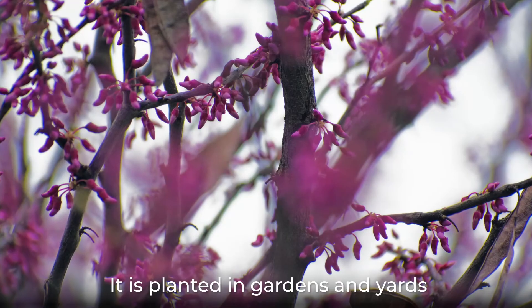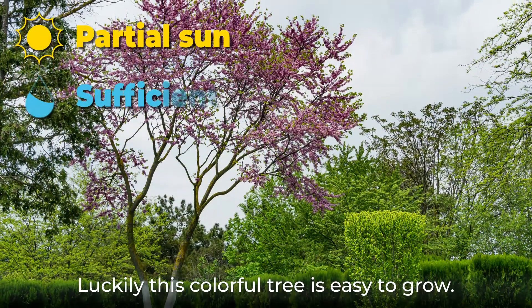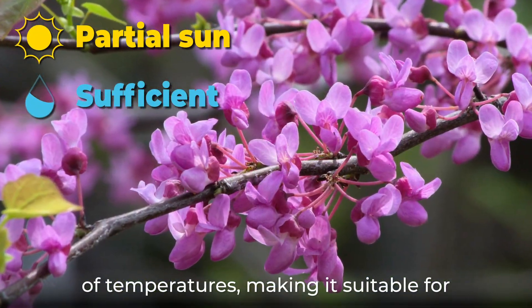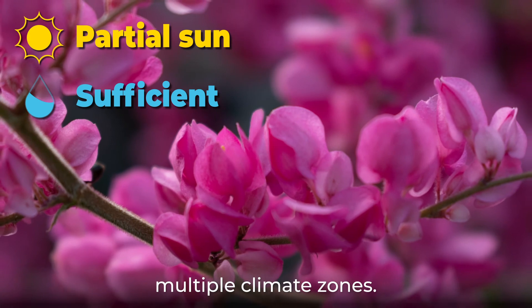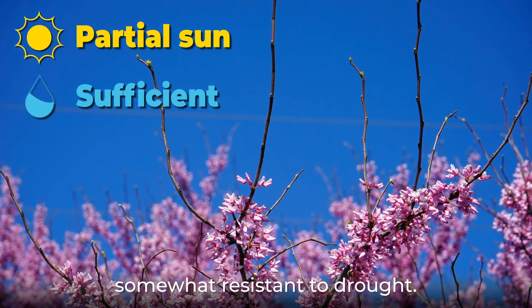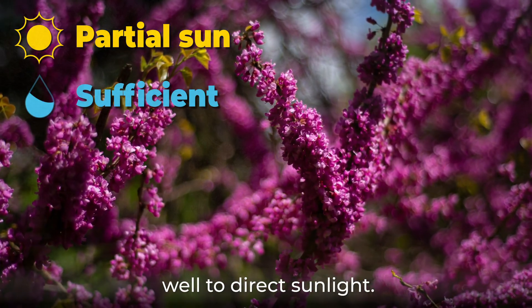It is planted in gardens and yards for its ornamental value. Luckily, this colorful tree is easy to grow. Eastern Redbud can adapt to a wide range of temperatures, making it suitable for multiple climate zones. It needs sufficient water to grow well, but is somewhat resistant to drought. It does best in partial shade, but responds well to direct sunlight.